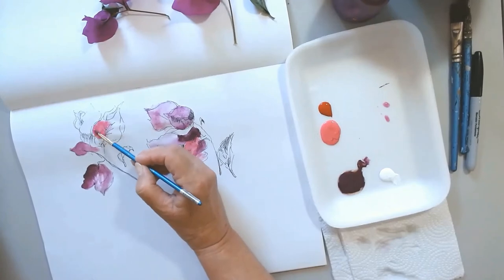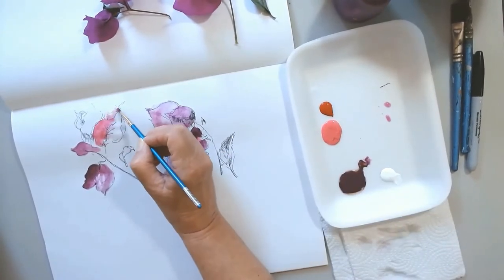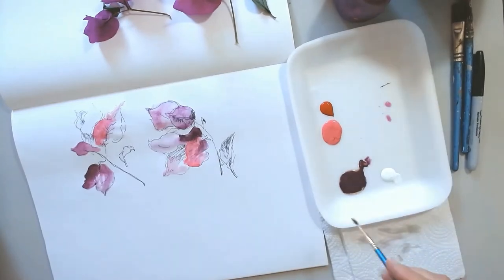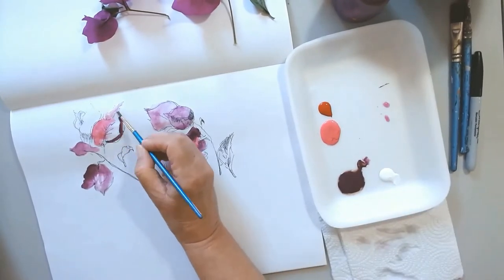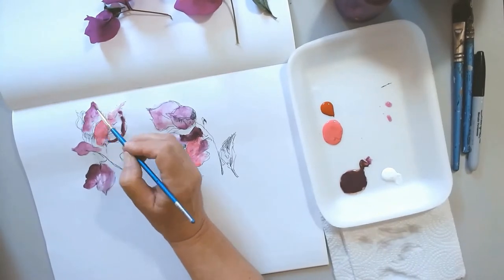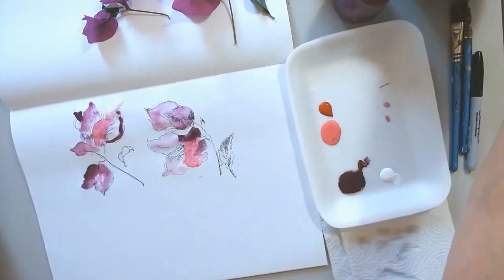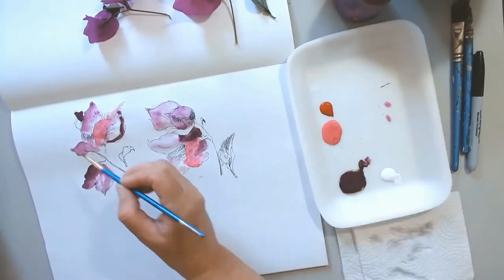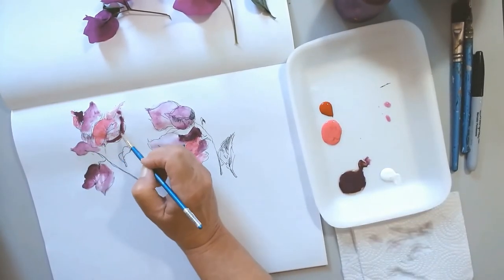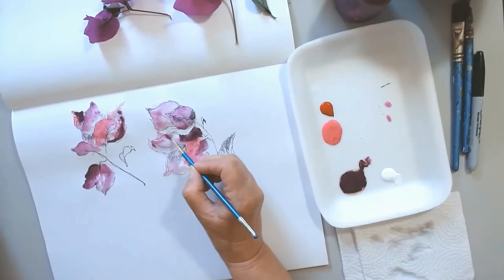I'm not really stressing over perfection. I am an expressionist painter and my goal is to capture the feeling, capture the overall experience of this Bugambilia — not necessarily the exactitude of the exact color, exact tones, shades, and so forth.